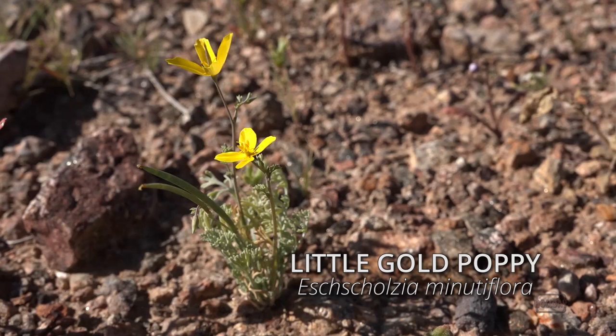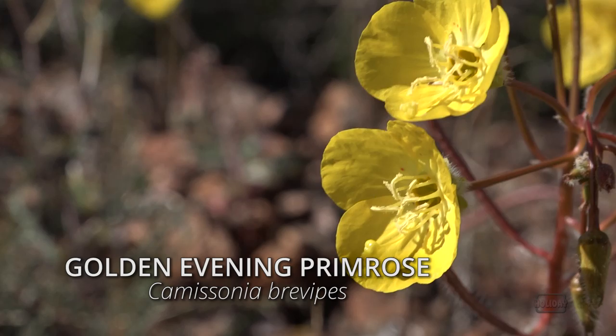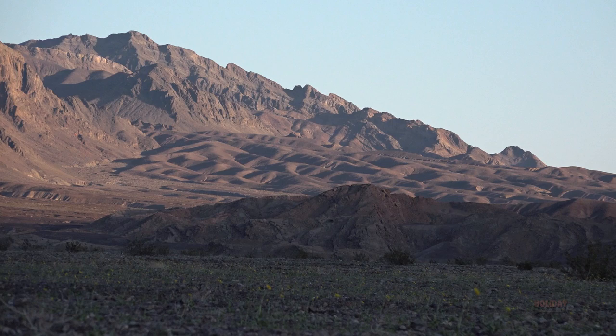How does this delicate life survive amidst the gravel and sandy soil of Death Valley? It's one of nature's more beautiful and evocative mysteries. In only a matter of weeks, the flowers are gone, and Death Valley once again appears to reflect its forbidding name.